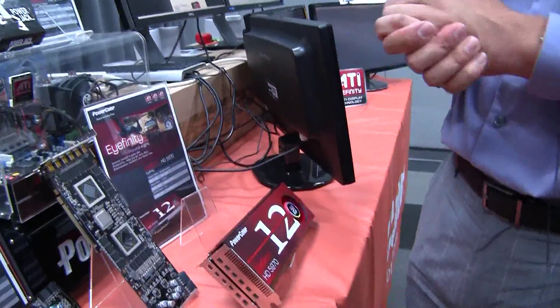So that's a general overview of what we have here at Computex. Some of these newer products are going to be available to the public in the next month or so, and there'll be some reviews on Hot Hardware for sure.